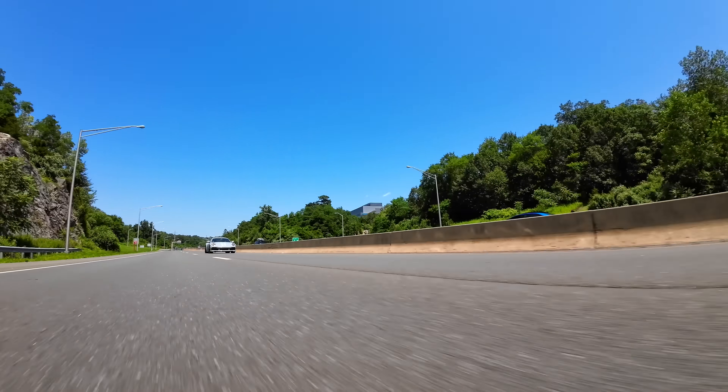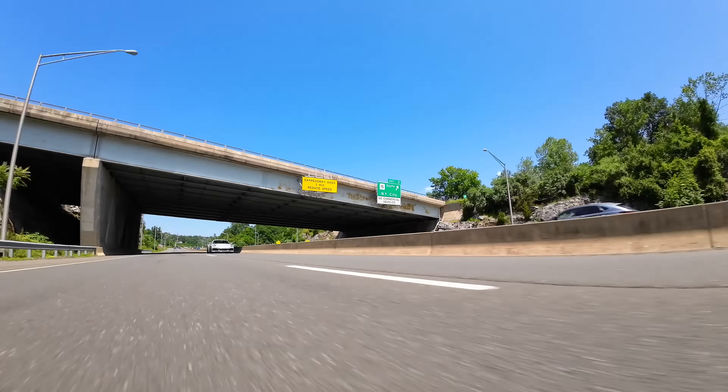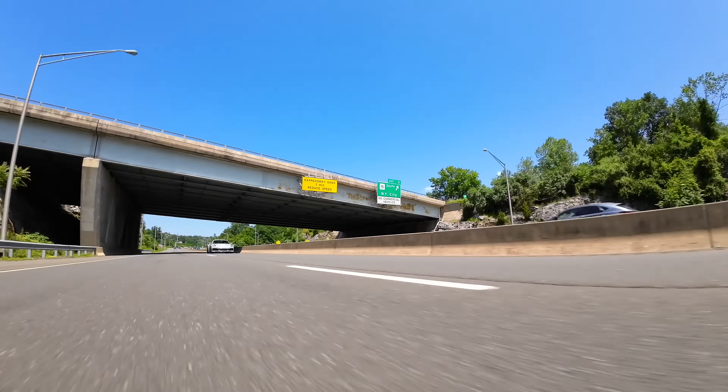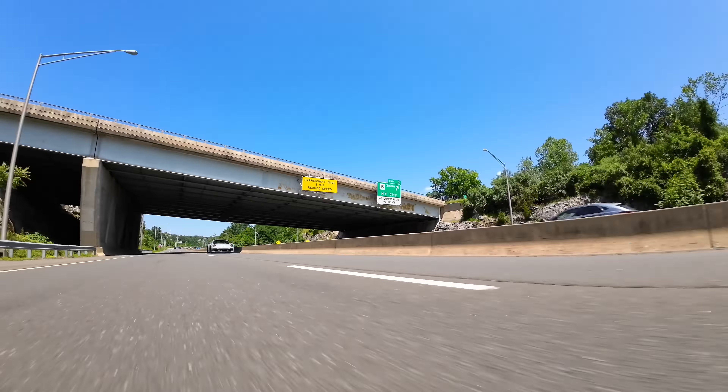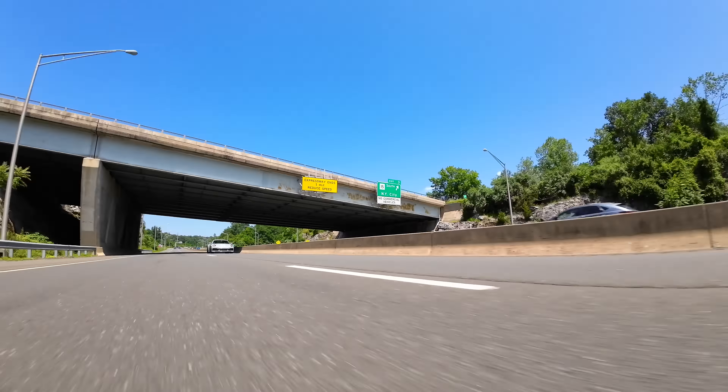Is the GTS actually 90% as good as the Sport Classic, or is it better? Let's go down the list. The Sport Classic is not any faster than a GTS. It does not rev any higher. It does not sound any better. It doesn't handle as well. It is heavier and has a noticeable turbo lag.